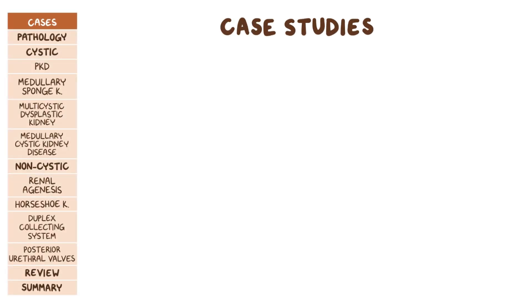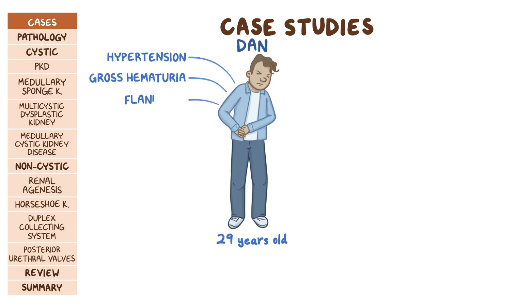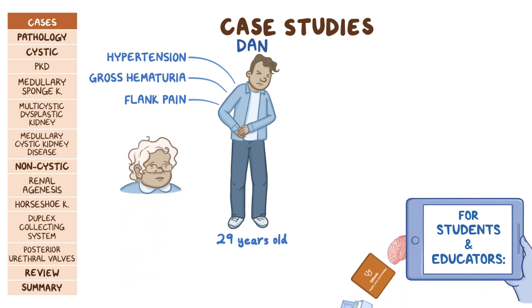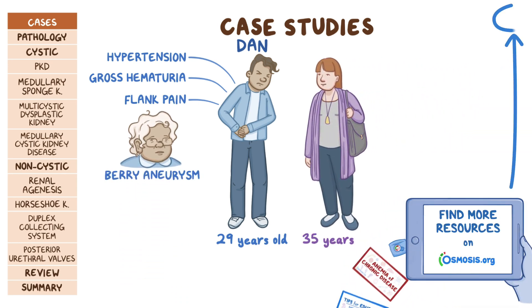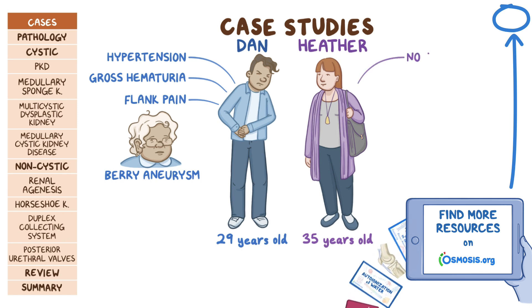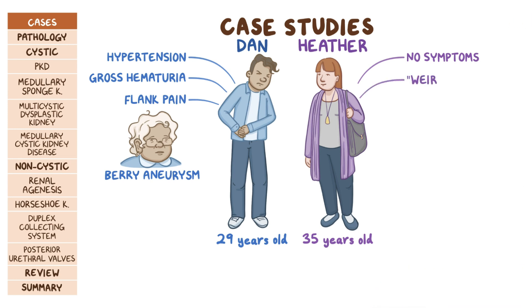Two people came to the nephrology ward one day. The first is 29-year-old Dan, who presents with hypertension, gross hematuria, and flank pain. Dan's family history showed that his grandmother died of a berry aneurysm. Next is 35-year-old Heather. She does not present with any symptoms, but she has been referred to the nephrology clinic because her primary care doctor discovered that her kidneys have a weird shape on an abdominal x-ray. Both individuals underwent abdominal ultrasound.